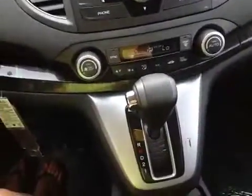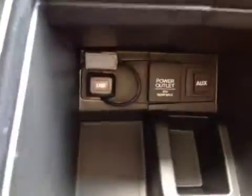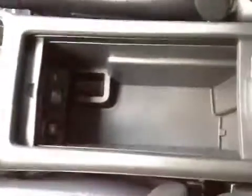There's dual air conditioning with heated seats, a power outlet, a USB power outlet and auxiliary as well. And a nice deep storage.